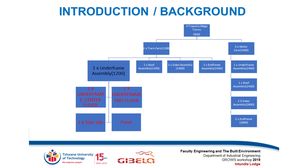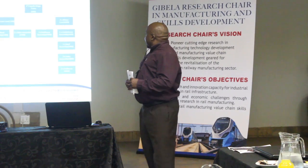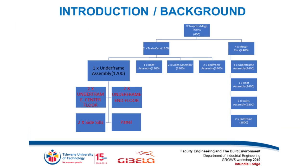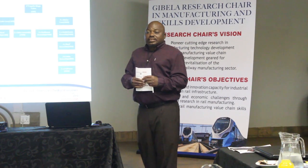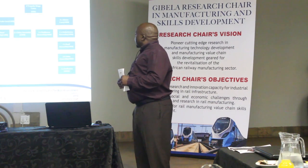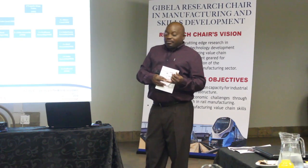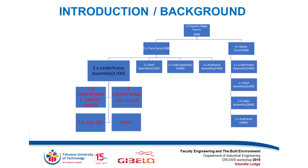The focus of my research was mainly on the production of an underframe. The slide gives you the breakdown of the work content that has to be done by Gibela — those are the 600 trains. For each set of a train, we have six rail cars: two trailer cars plus four motor cars. The main components in each rail car are: one underframe, a roof, two side assemblies, and two end frames. The focus of my study is the manufacture of the underframe.